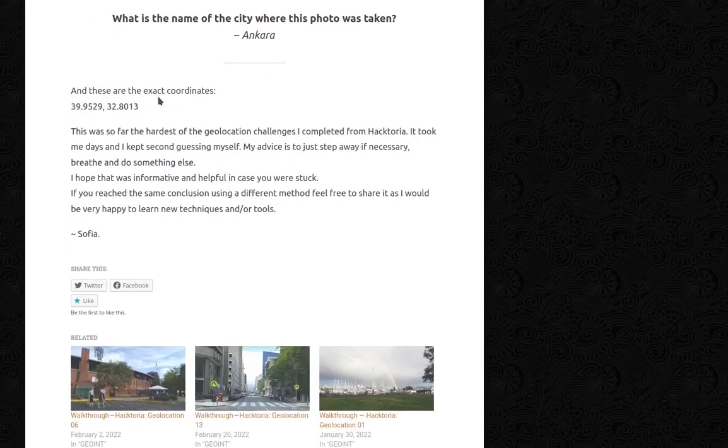Ankara. And these are the exact coordinates. This was so far the hardest of the geolocation challenges I completed from Haktoria. It took me days and I kept second-guessing myself. My advice? Just step away if necessary. Breathe. Do something else. I hope that was informative and helpful in case you were stuck. If you reached the same conclusion using a different method, feel free to share it — I would be very happy to learn new techniques and tools. Thank you for listening. Sophia.